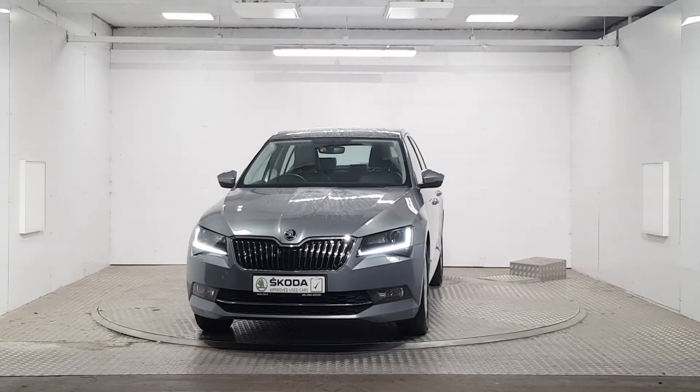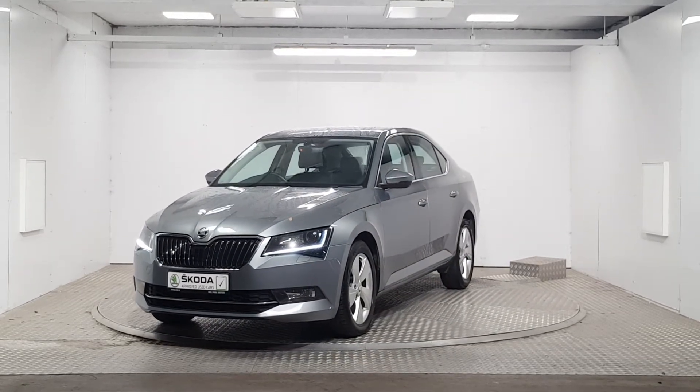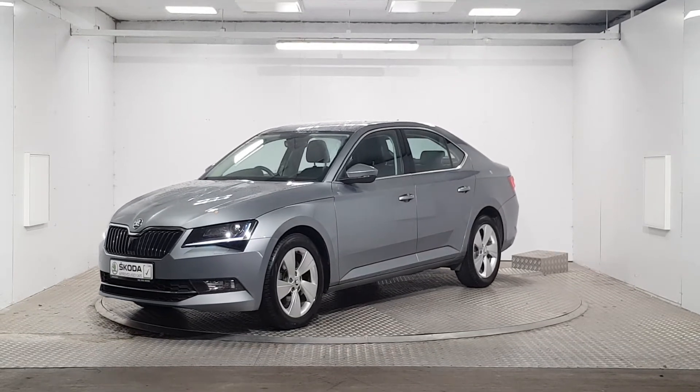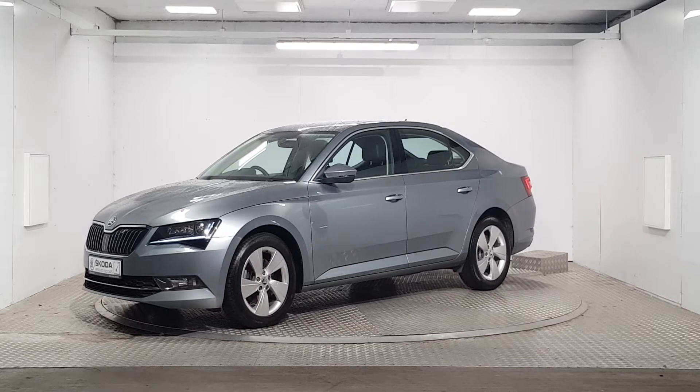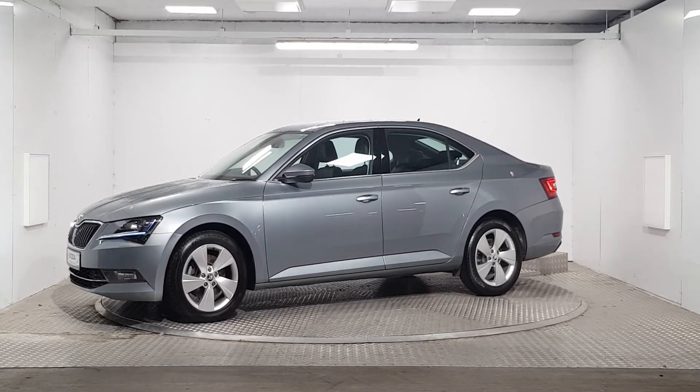Welcome to MSL Park Motors Skoda. This car on display comes with a 24-month warranty as part of the Skoda approved used car program. All our cars come with a 110 multi-point check and inspection. We also provide a full vehicle history check and roadside assistance, giving you added peace of mind.